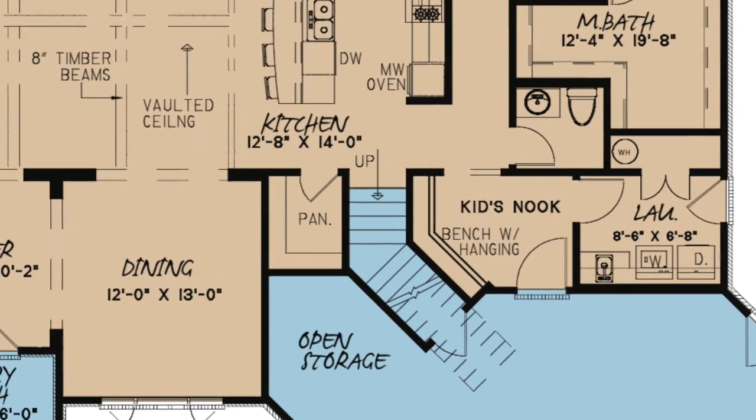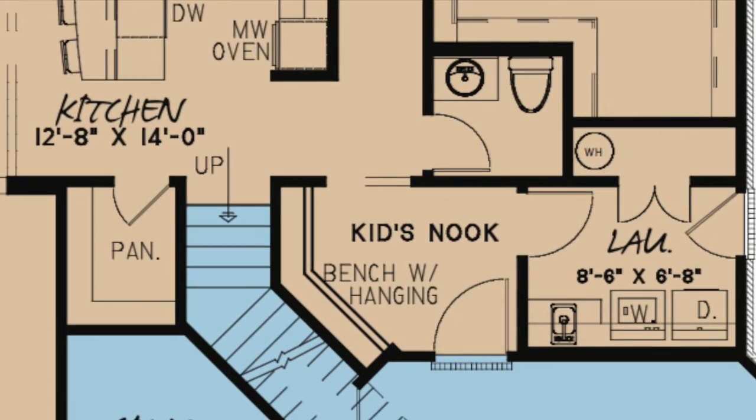Around the corner from the kitchen is a kid's nook with a bench seat and hanging space. The nearby laundry room has convenient access to the outside.